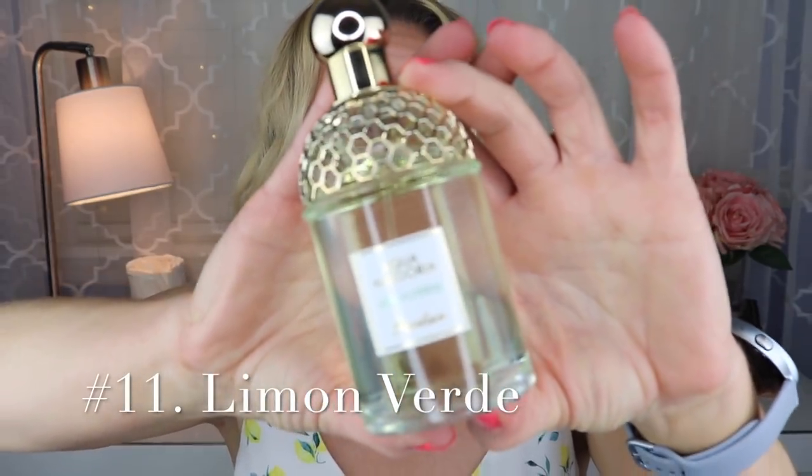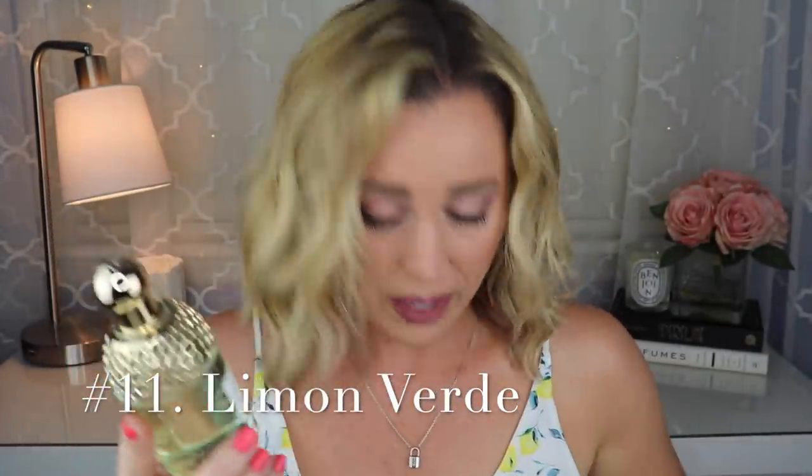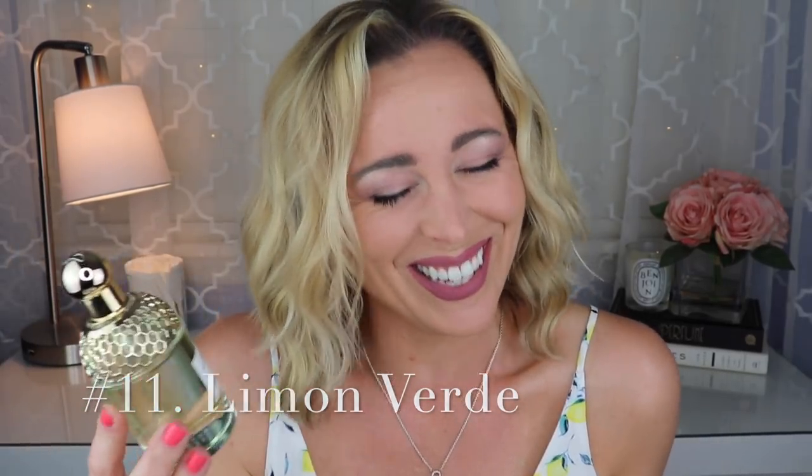I have 11 different fragrances to rank, starting with number 11 — though I still love this fragrance. It's from the Aqua Allegoria collection and it's called Limon Verde. These bottles are really pretty — that's pretty much the standard for the Aqua Allegoria line. They're all EDT concentration and have varying levels of lasting power. The two I own last fairly well, but the other one lasts longer than this one.